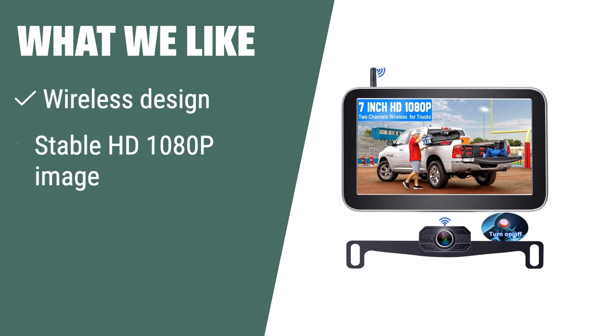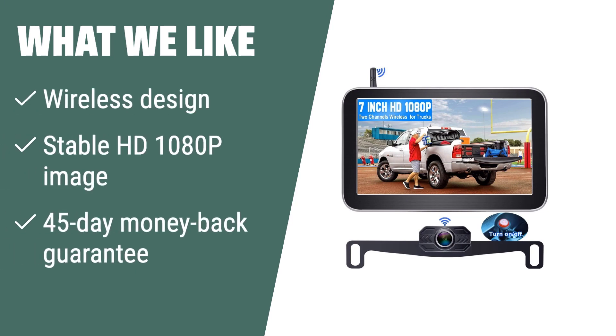What we like: If you like the convenience of a wireless backup camera system, this is the one for you. The stable HD 1080p image with no interference ensures a hassle-free parking experience. The 45-day money-back guarantee provides assurance, making it a great option for car, truck, or camper owners who prioritize ease of use and clear image quality.